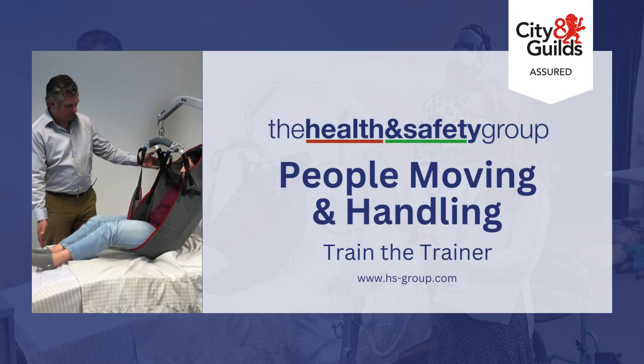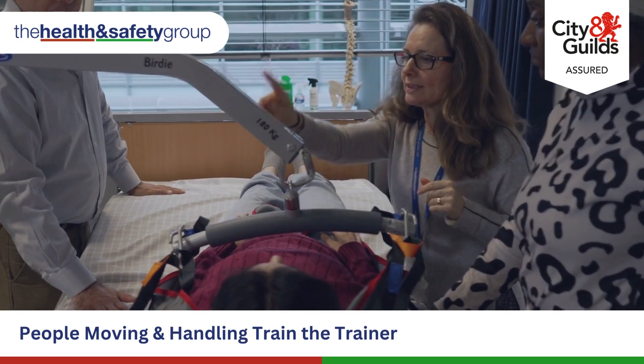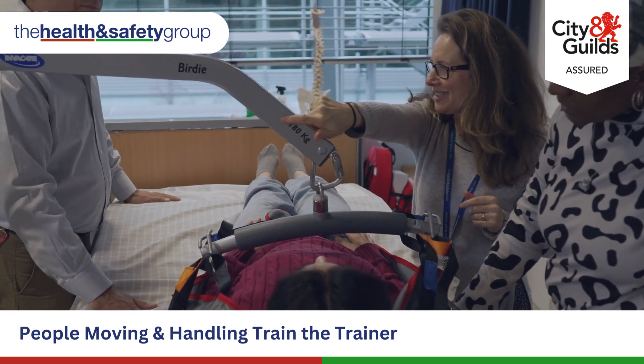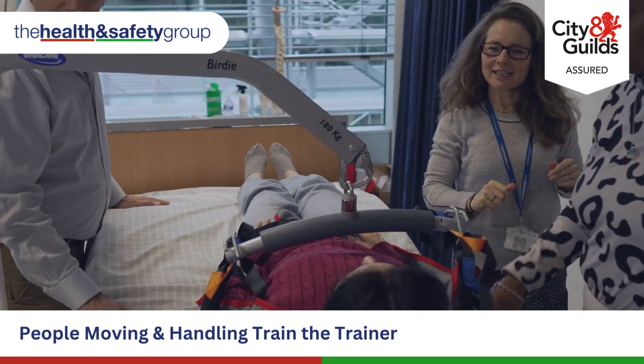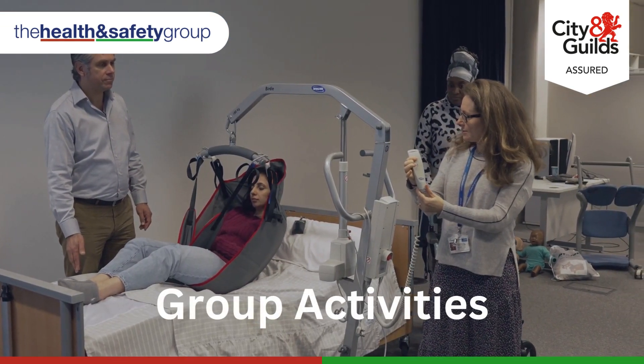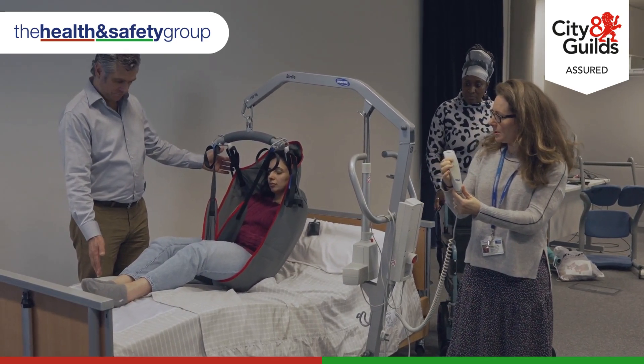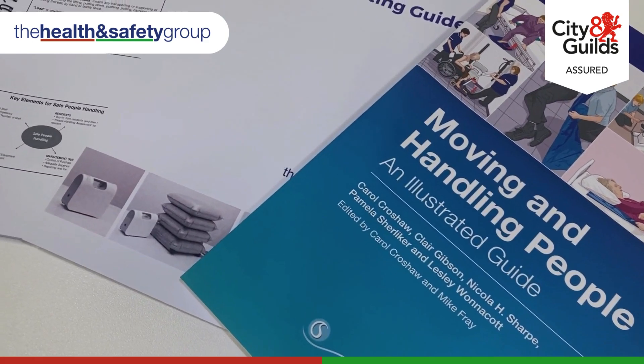Introducing City and Guilds Assured People Moving and Handling Train the Trainer course from the Health and Safety Group. This two-day course is designed to give you full flexibility to train on-site as and when you need, eliminating external training costs. Made up of comprehensive theory, group activities and interactive practical sessions, you'll also have the advantage of using our excellent range of People Moving and Handling equipment.